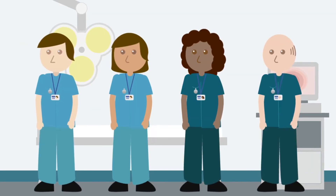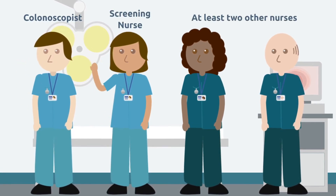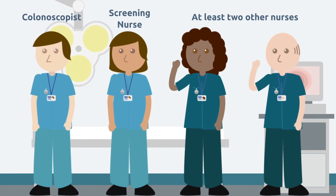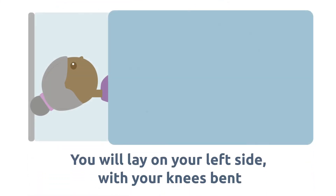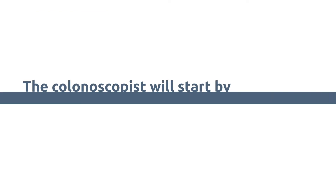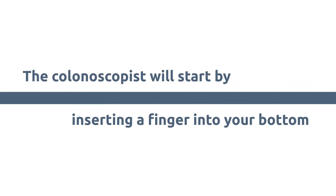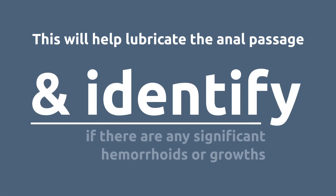In the colonoscopy room there will be a colonoscopist, your screening nurse, and at least two other nurses to help with the procedure. You'll be asked to remove your dressing gown and slippers and lie on your left side with your knees bent. The colonoscopist will start by inserting a finger into your bottom to perform a rectal exam, which will help lubricate the anal passage and identify if there are any significant hemorrhoids or growths.